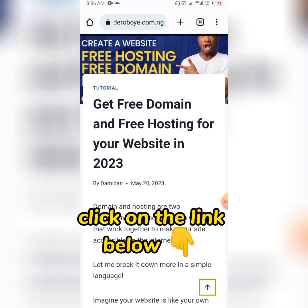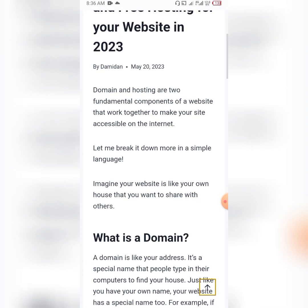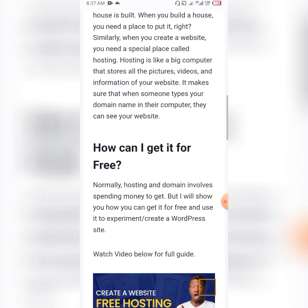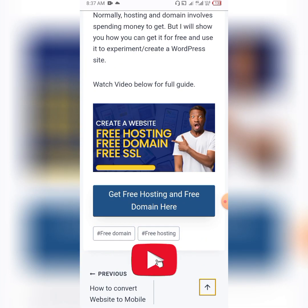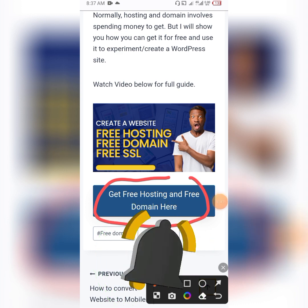I'll put the link below. When you click on it, you'll be brought to my blog post where you can read about what domain and hosting is all about. If you don't know what it's about, just scroll down and you'll see a video — this video you're watching. Under it you're going to see a button that says 'Get Hosting and Domain'.